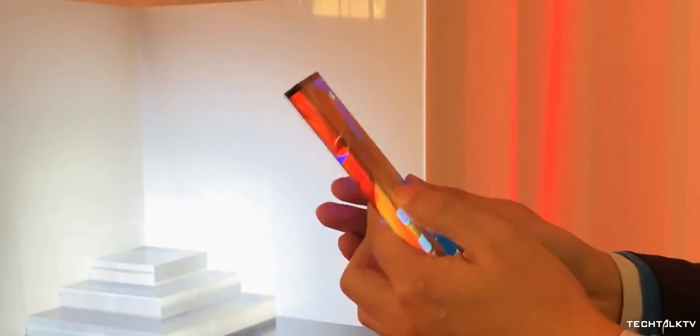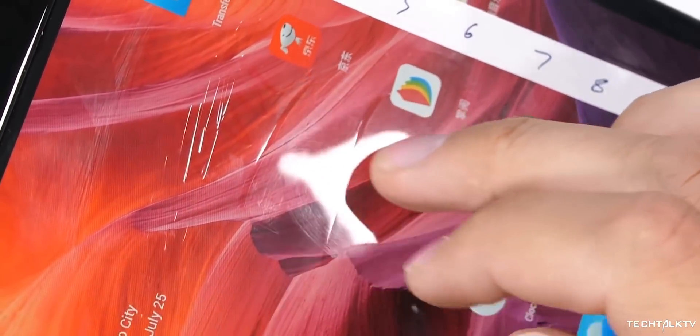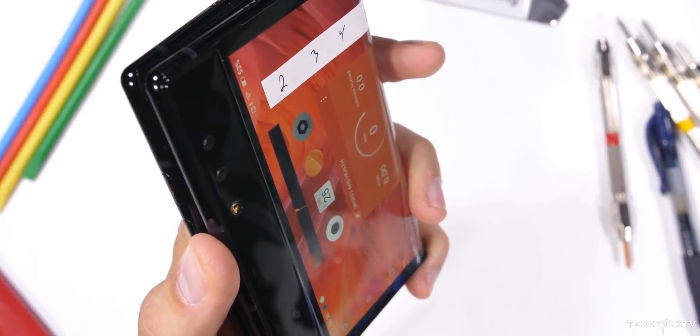It's even worse for devices like the Mate X because it has an outward-folding display. After watching Zack's video, I'm kind of skeptical about the future of this technology. If the display scratches so easily, I don't think it would ever replace our regular smartphones.